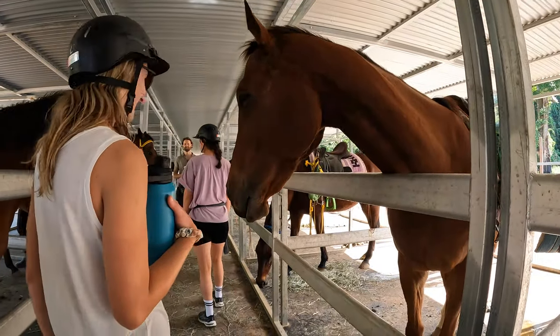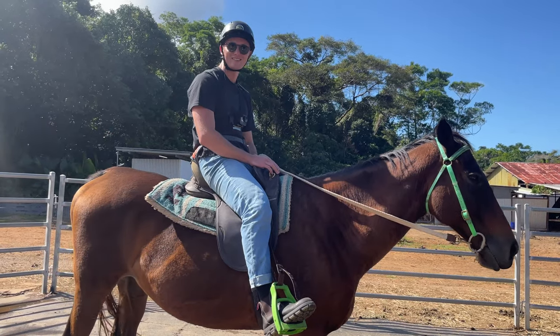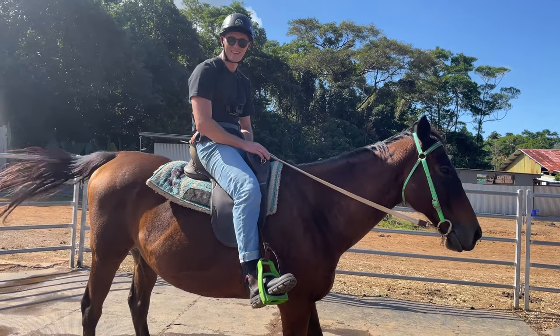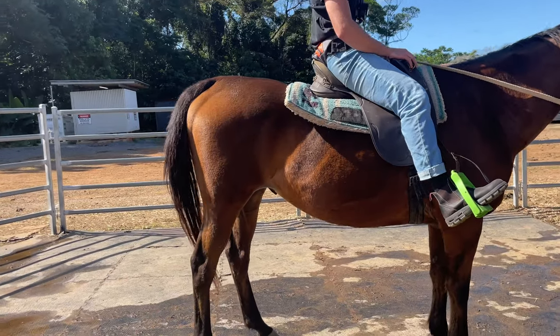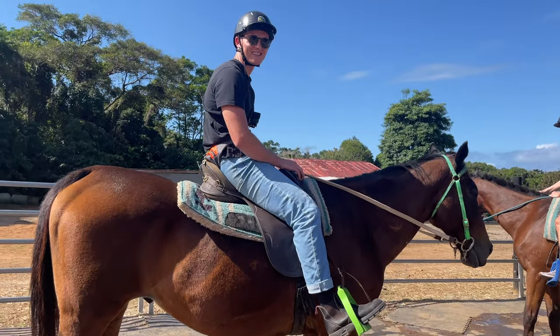Hey, this is Jack — Jack Daniels! I think it's a girl though. I think the name still suits her.